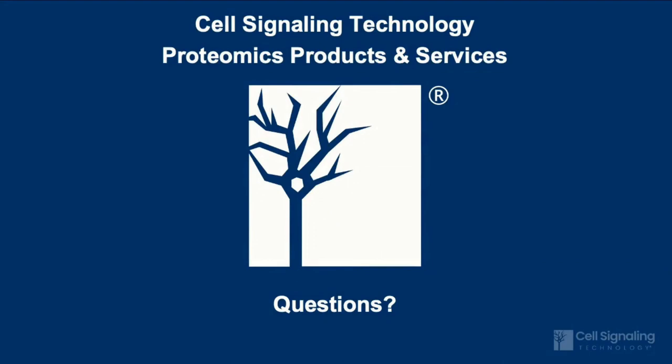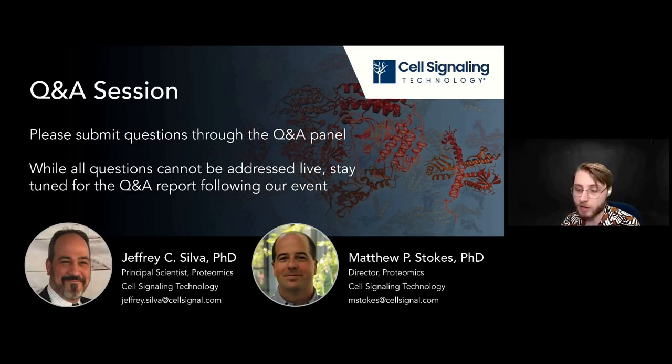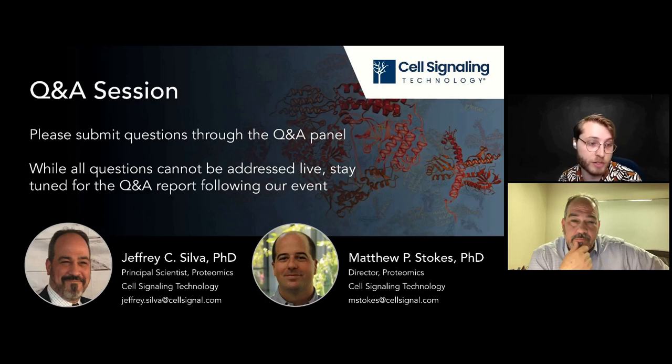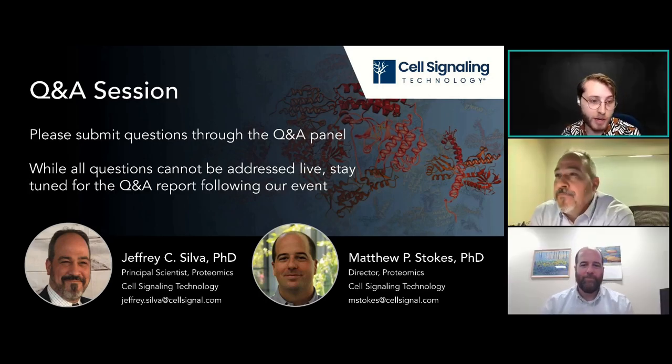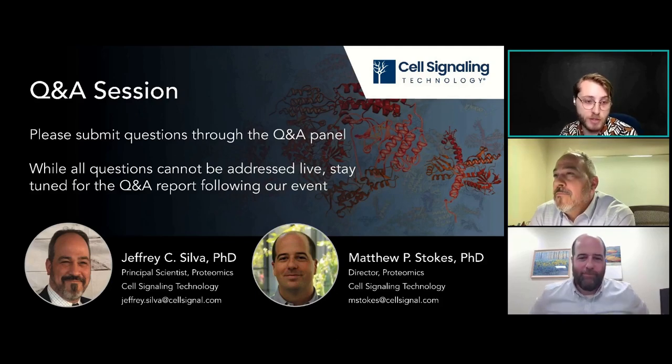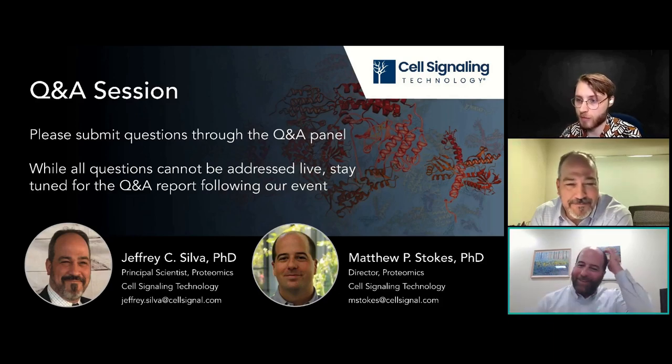This concludes my presentation. I'd like to thank everyone for joining in on this webinar to learn about CST's proteomic services and products, and I look forward to taking your questions during the Q&A session. Thanks so much, Jeff, for a great presentation. And with that, I'd like to invite Dr. Jeffrey Silva and Dr. Matthew Stokes back on the line for the Q&A session.